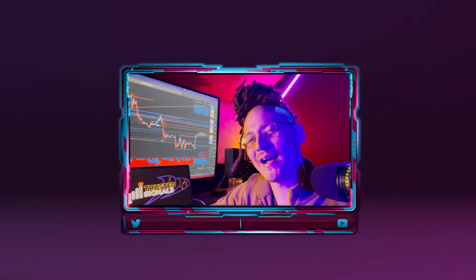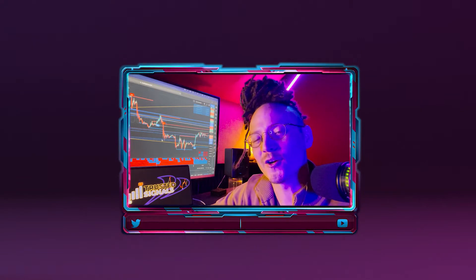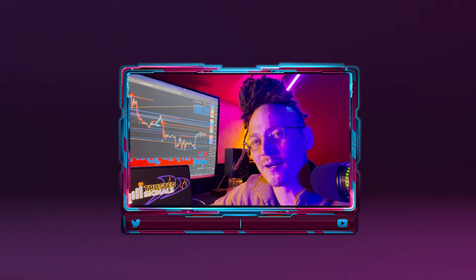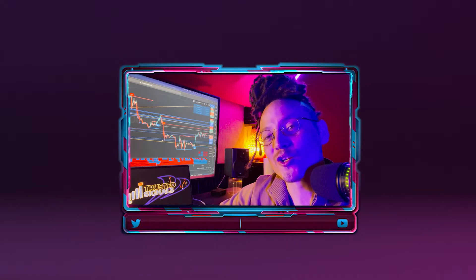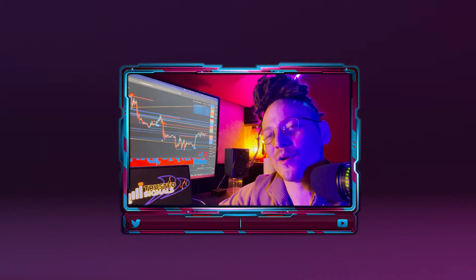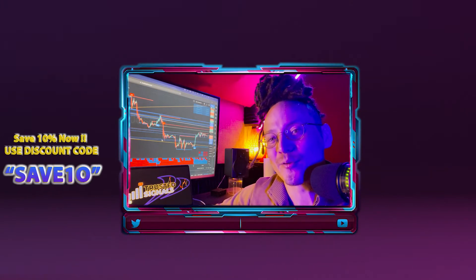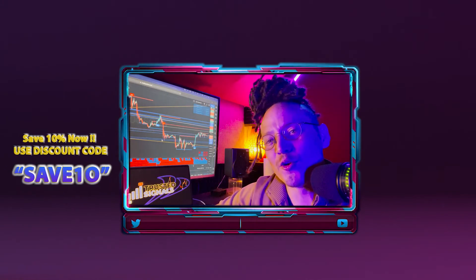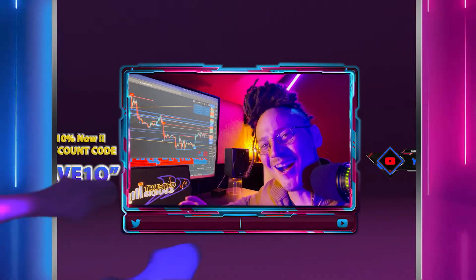What up Trusted Signals, welcome back to the channel. Today we're going to go over a trade that I did on US 30 this Monday. I usually don't trade Mondays and I stay away from the market, but Monday was an absolute beautiful setup. I screen recorded the trade on my cell phone so I'm going to show you the position I took, me closing out the trades, and breaking down why I took it. By the way, Trusted Signals is having 10% off using discount code 'SAVE10'. If you enjoy these videos please give this a like and subscribe — Trusted Signals, let's go.